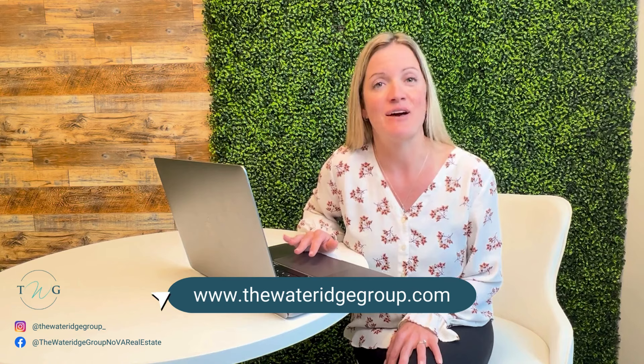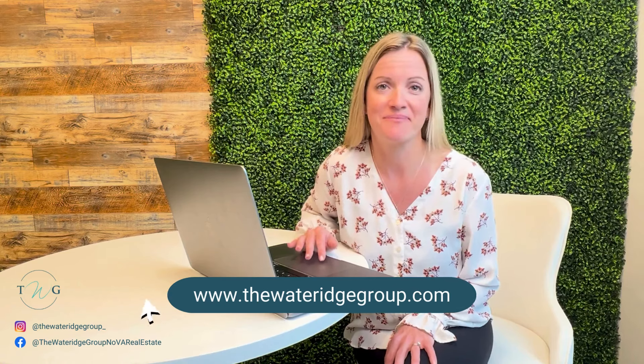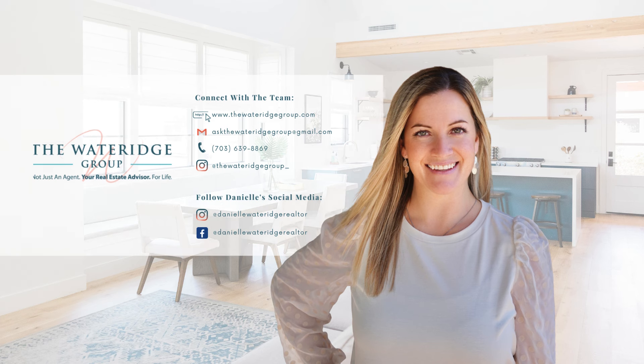To stay up to date on South Riding community news and events, be sure to check out our website at www.thewateragegroup.com and click on South Riding under the Neighborhood tab.